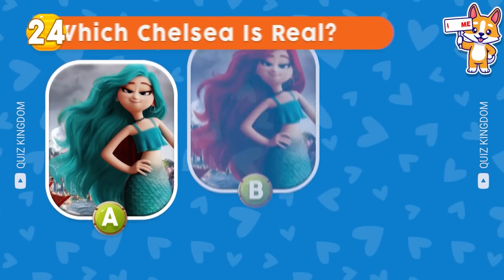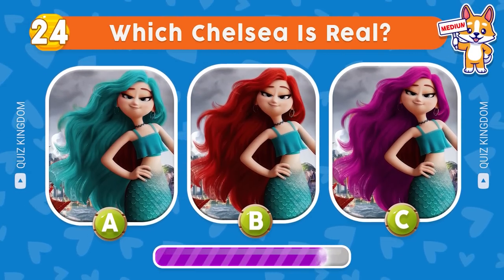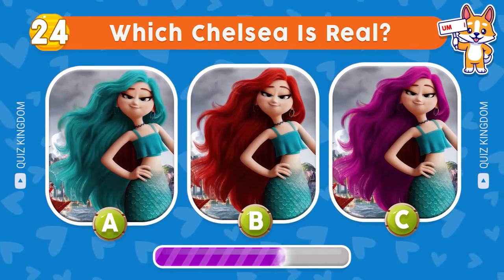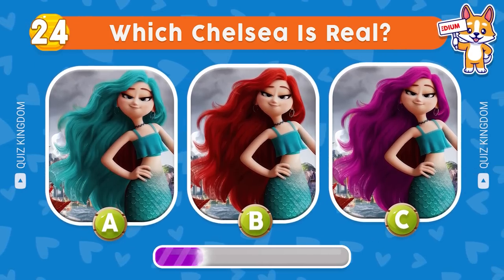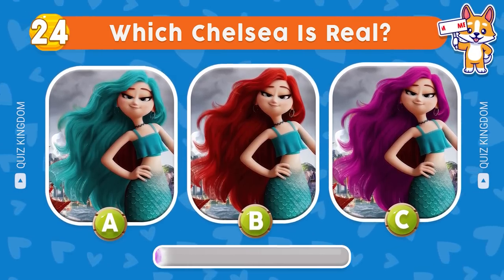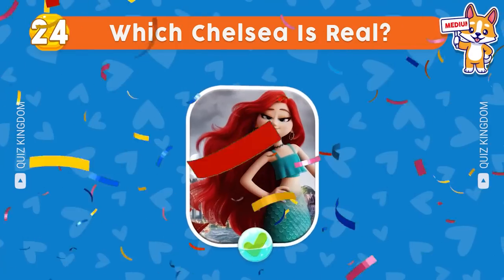Which Chelsea's real? You're so smart — the answer's B.